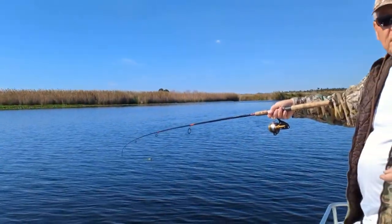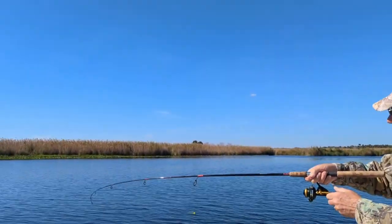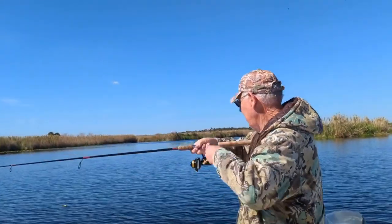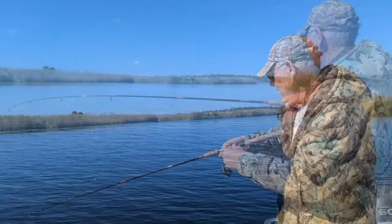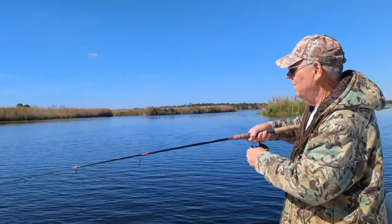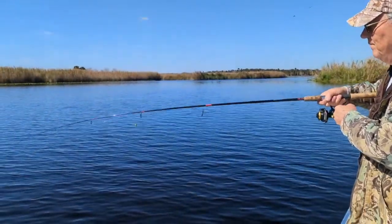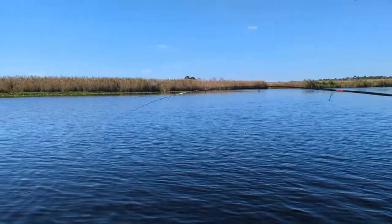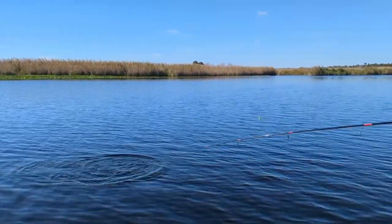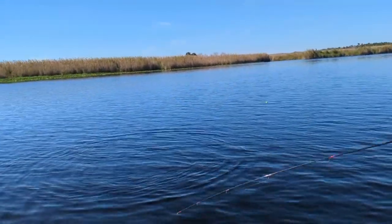Look at that. Take and drag. Take and drag. That's neat. Look at him run. Gotta sort of ease him in. They have such a soft mouth. If you horse him in, you're going to lose him. There he is. They're not that big, they're just strong. They're strong.